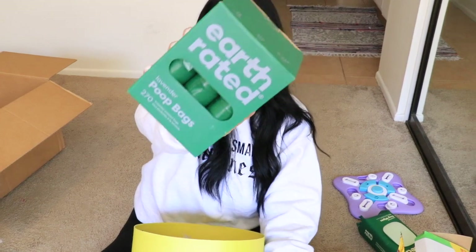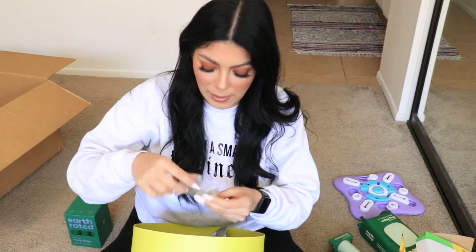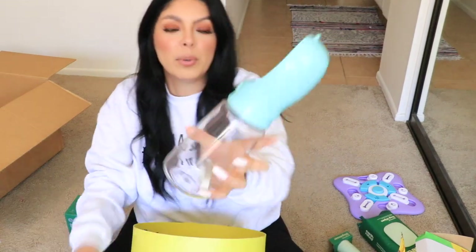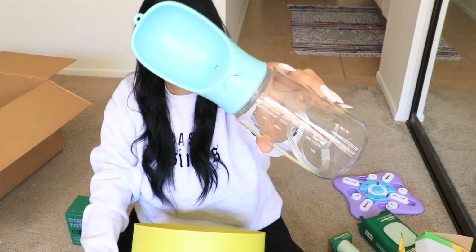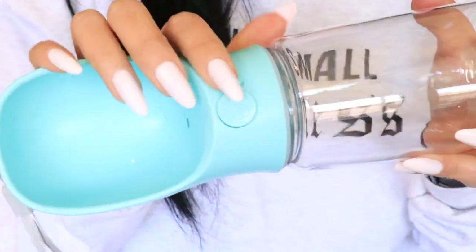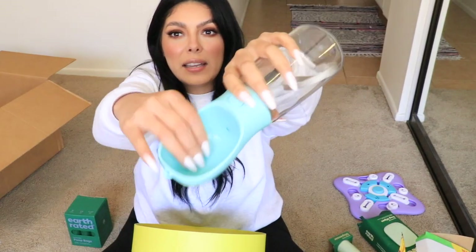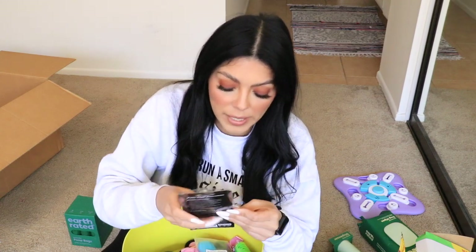Here are some more products from Earth Rated — the same brand that made the dog wipes. You can never have enough doggy poop bags and a poop bag dispenser. Here's also a portable water bottle feeder for when you're on the go — at a dog park or at a restaurant. You fill it up and dispense the perfect amount of water for your dog into this little bowl.